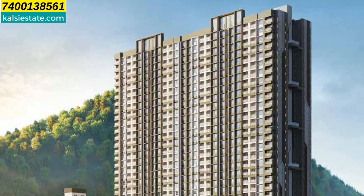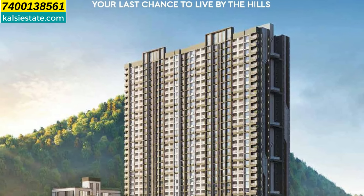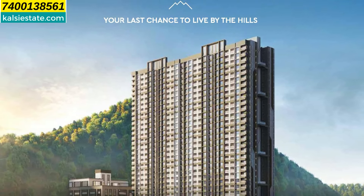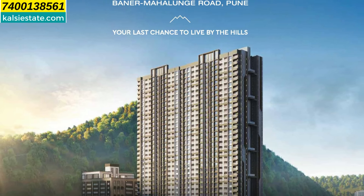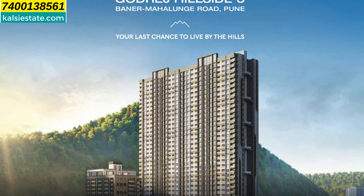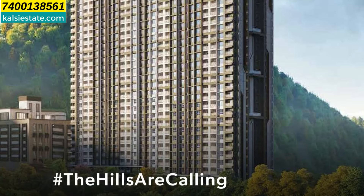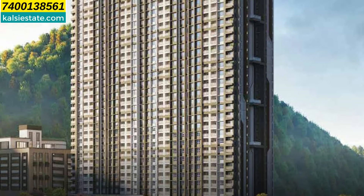So friends, you will see Godrej Hillside 3 at River Hills Township, Baner Mahalunge Road, Pune. So let's begin with the presentation. Here you will see the elevation of Godrej Hillside 3, which is the last tower and last cluster launched in this township. Here you will see a cluster of 2.7 acres with 2 towers — one is ground plus 30 storeys and the other is ground plus 31 storeys. In every floor there are 8 flats, with a combination of 2 and 3 BHK flats.